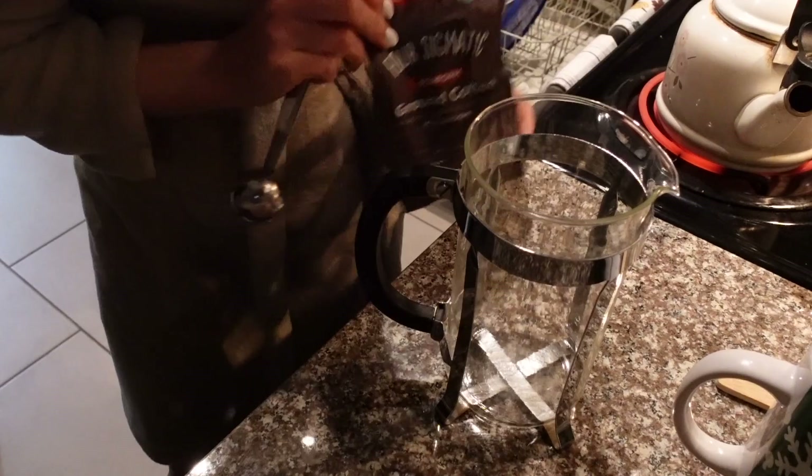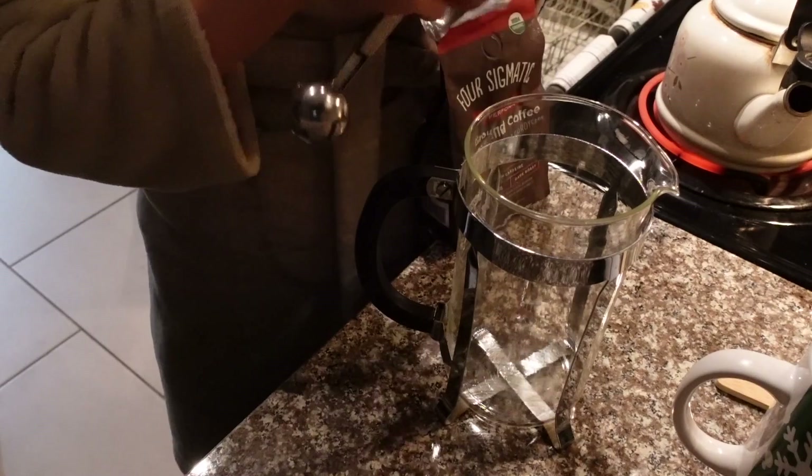I need to get some more of this Perform coffee from Four Sigmatic — it is so good, I look forward to it every morning.